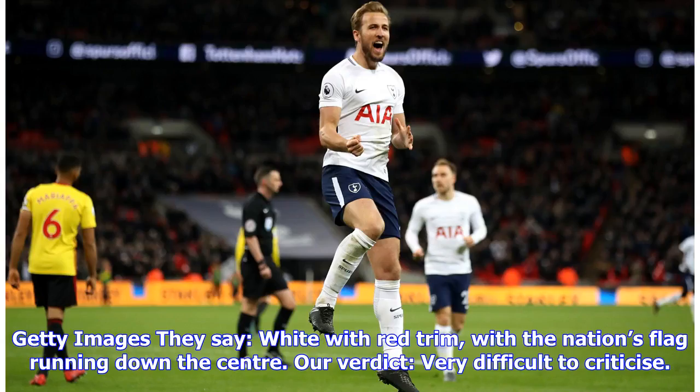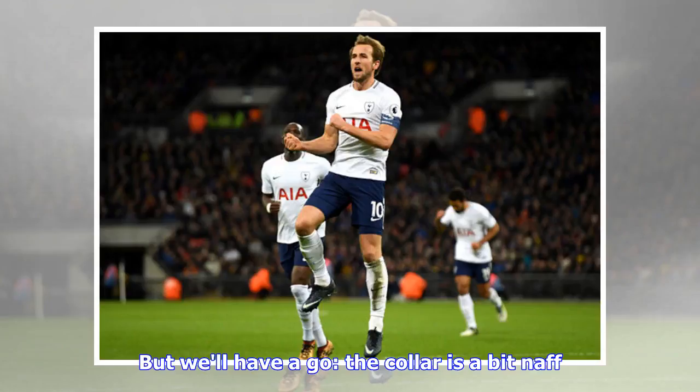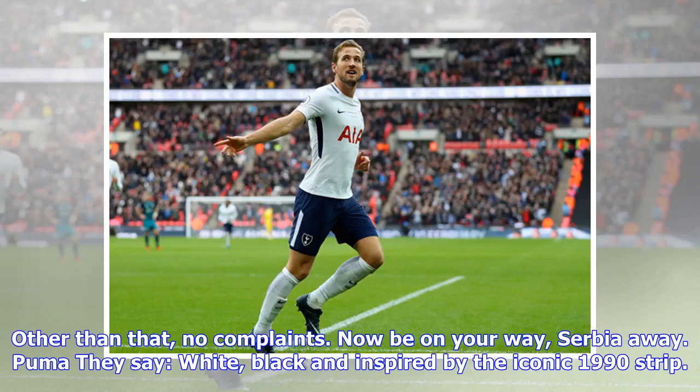Switzerland: they say white with red trim, with the nation's flag running down the center. Our verdict: very difficult to criticize, but we'll have a go — the collar is a bit naff; other than that, no complaints. On your way, Serbia.